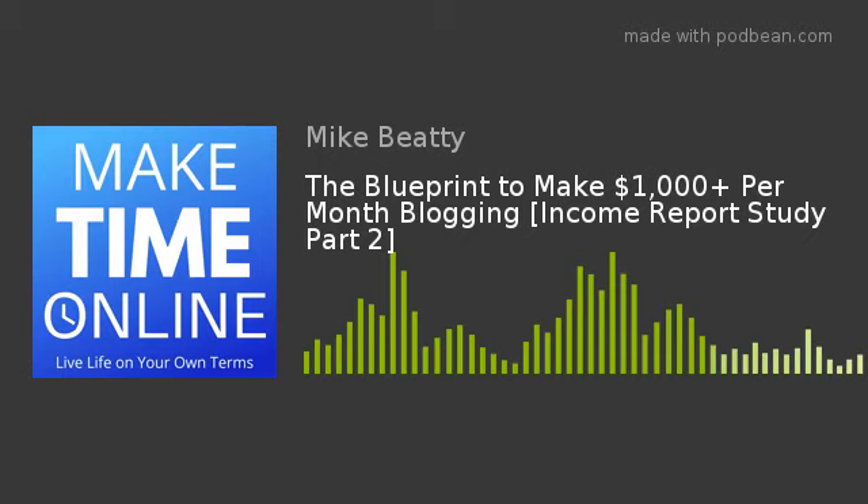This leads to part two: trying to get onto the two best quality ad networks. In the study with over 57 income reports, only 34 used Mediavine or AdThrive, which are the two best ad networks. Even though just over half used one of those two networks, almost 90% of the total ad revenue across those blog income reports came from AdThrive or Mediavine.